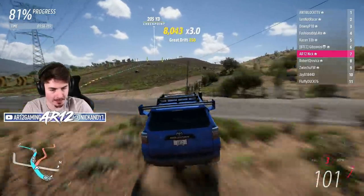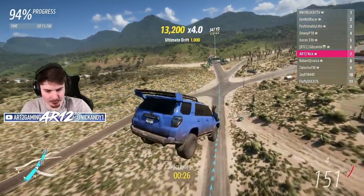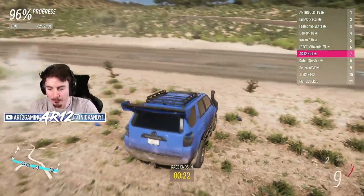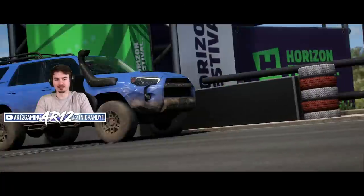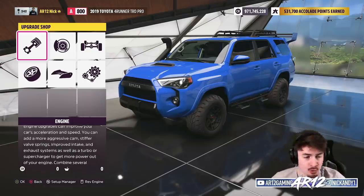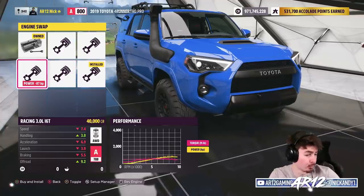I want to get in front of one of these guys. Don't do it — that could have been an easy overtake. Maybe the Forerunner's just not that good in A class. S1 class — how hard can it be? We're going to break all the rules.